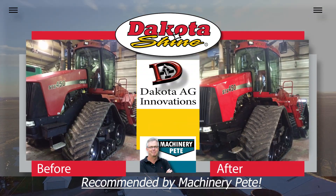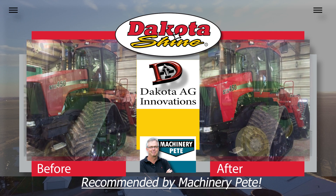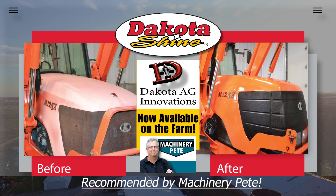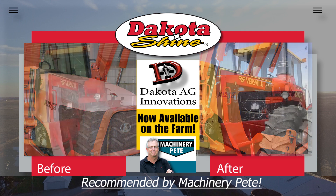Made in South Dakota by Dakota Ag Innovations, a company with a 20-year history of working with top construction equipment manufacturers, now offering Dakota Shine to the farm community to help you keep your equipment looking like new and retain more value when it comes time to sell or trade.